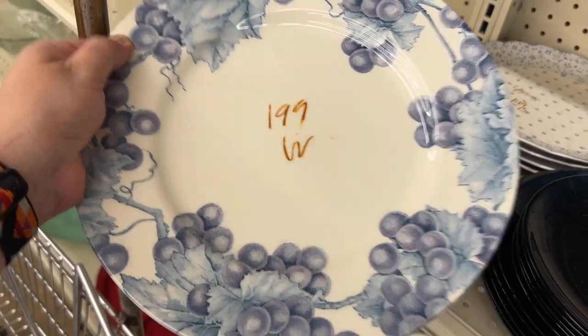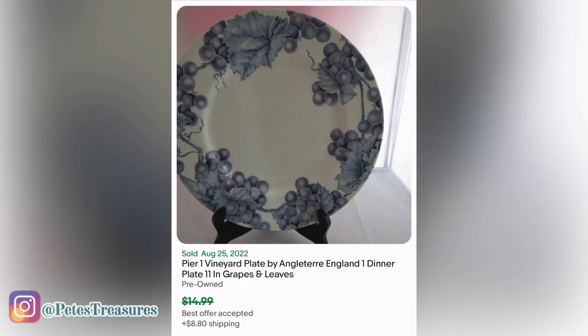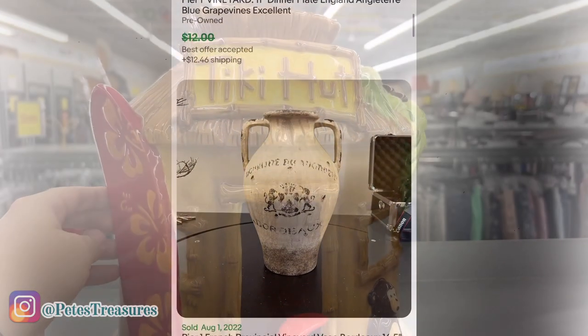This was a dollar ninety-nine and it was Pier One, the Vineyard pattern. We do pick up a lot of Pier One but we've kind of slowed down a little bit. I didn't find this pattern particularly worth it, but it's beautiful.